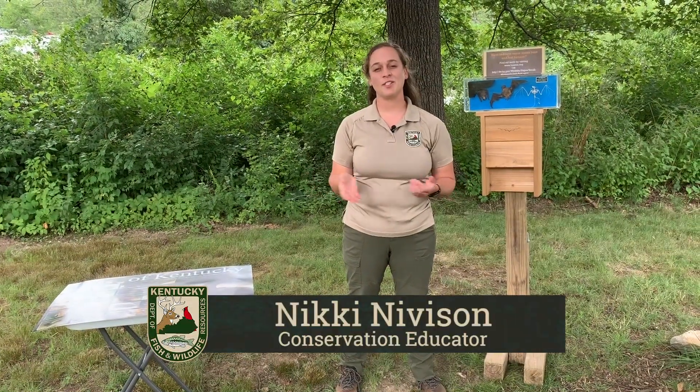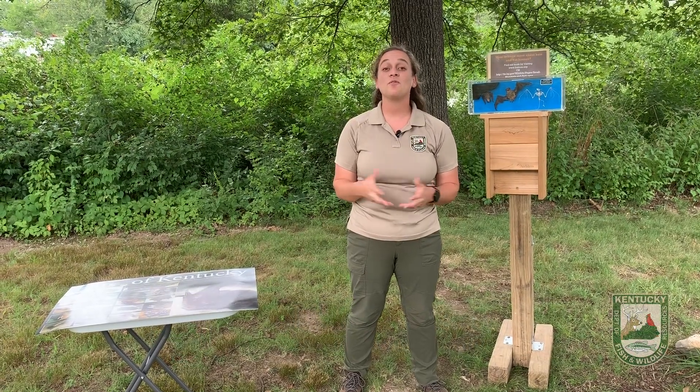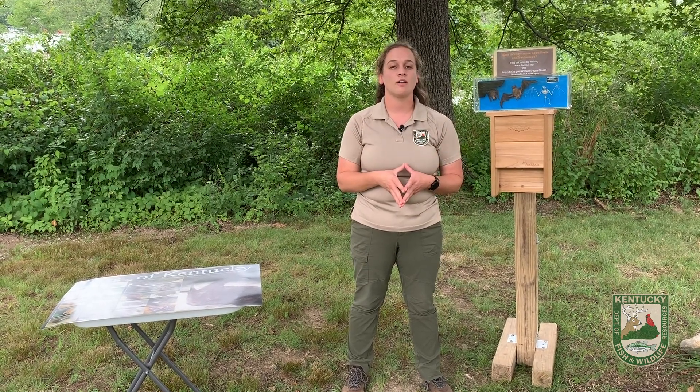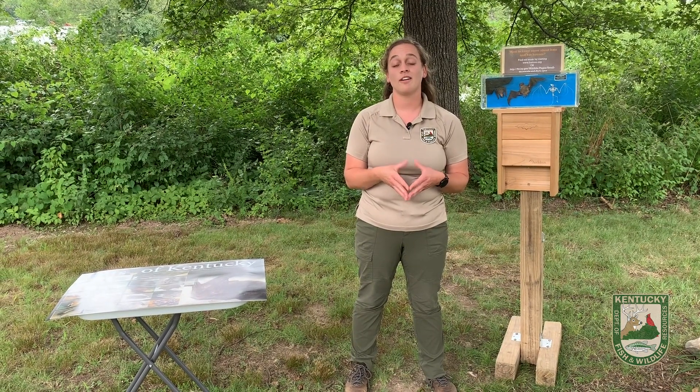Hey everybody, Nikki Kniveson, a conservation educator here at the Salado Wildlife Education Center. Thanks for tuning in once again for another habitat series video. We're going to talk about a group of animals that are nocturnal, but are highly misunderstood in the state of Kentucky, which are bats.